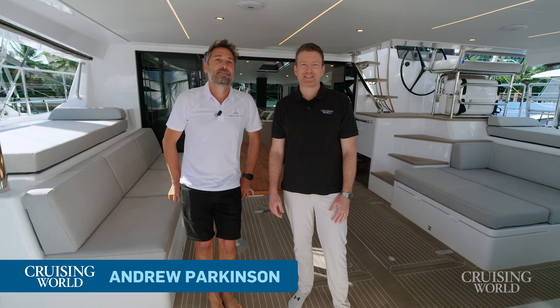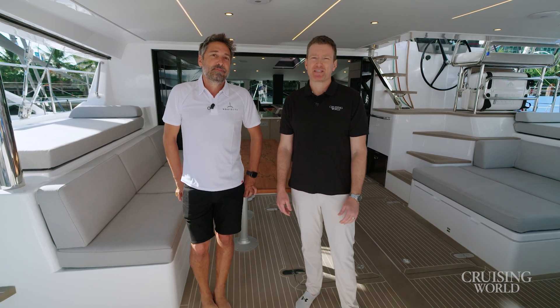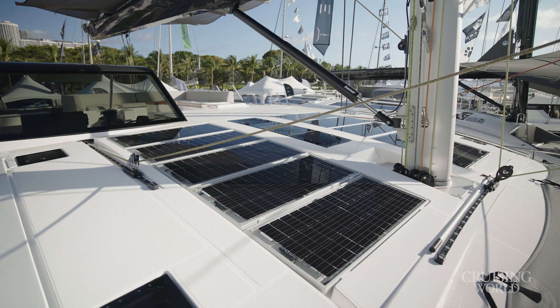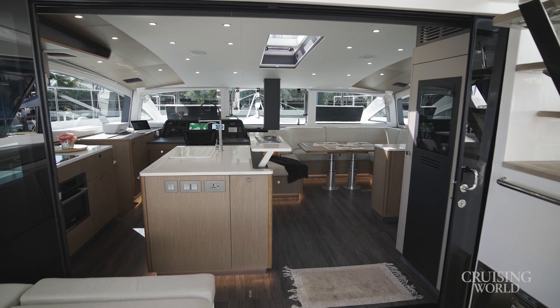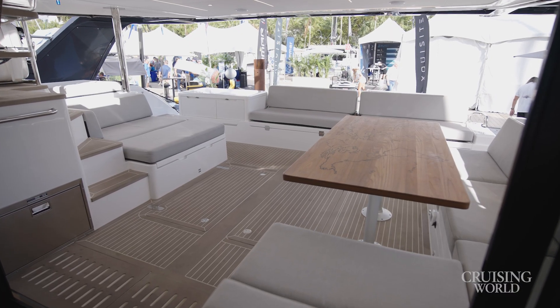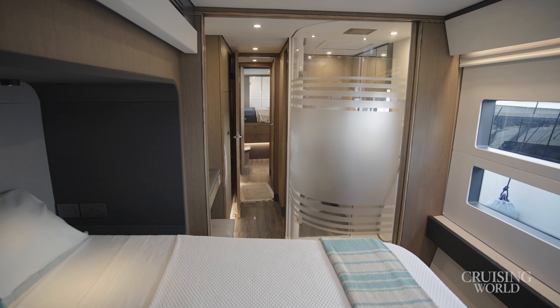Welcome to Cruising World, where we bring you the latest in sailing innovation and adventure. Today we have a special guest, Thomas Hammer, CEO and founder of Exquisite Yachts, to talk about one of the most forward-thinking catamarans on the market right now, the Exquisite 60 Solar Sail. This new flagship is redefining sustainable cruising with its hybrid propulsion, massive solar capacity, and luxurious live-aboard features.